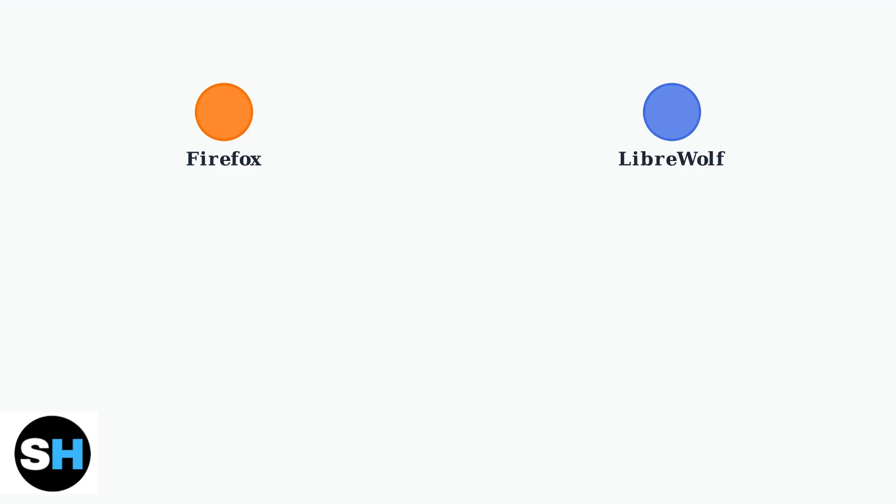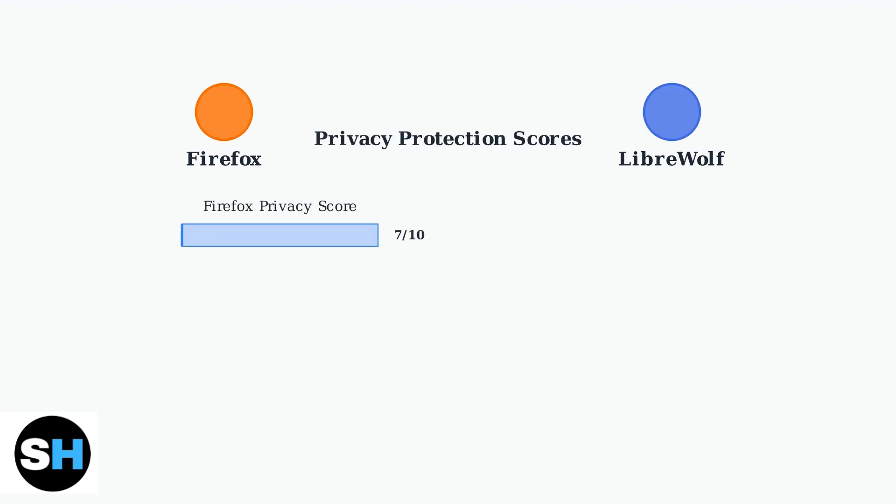Now let's look at how these differences translate into actual privacy protection scores. Based on privacy testing, Firefox scores a solid 7 out of 10 for privacy protection, while LibreWolf achieves an impressive 9 out of 10 due to its aggressive privacy-first approach.